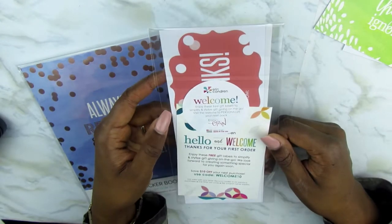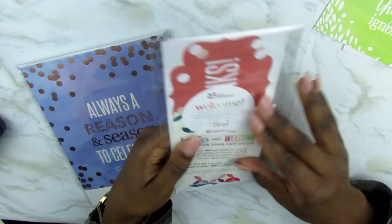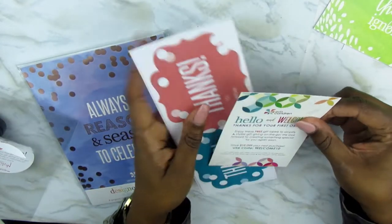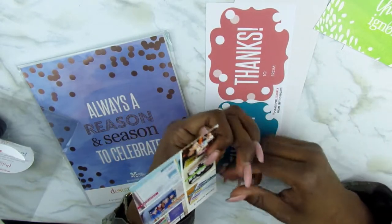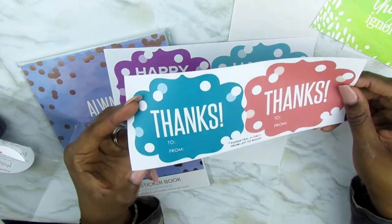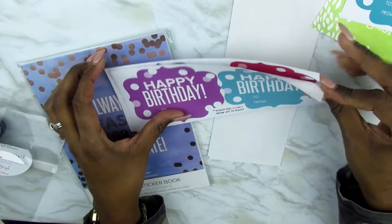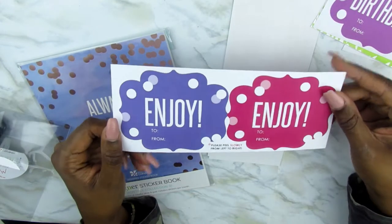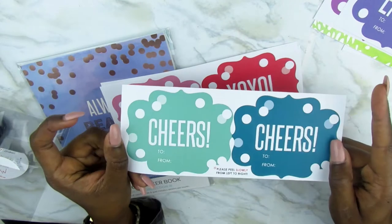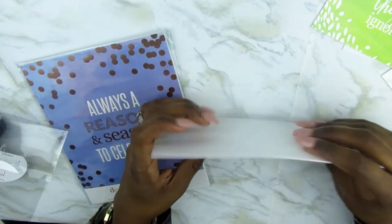This is the welcome package that came because I used the referral code, and they also gave me a code so I can receive $10 off. So I'm going to open this up and show you what's inside. First thing is this welcome card with my personal next $10 off code, which I'm so excited to use. Then I have these gift labels — 'Thanks,' 'Happy Birthday,' 'Enjoy,' 'Cheers,' 'XOXO,' and 'Celebrate.' That was a really nice addition to my order and I really appreciate it.